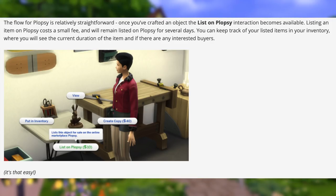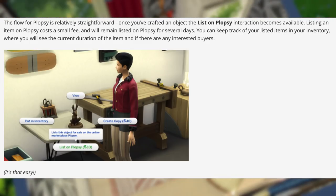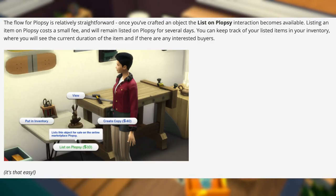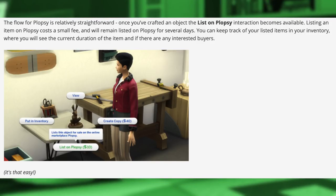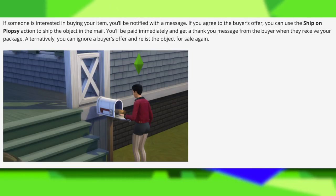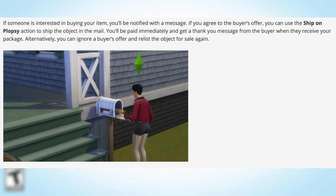The flow for Plopsy is relatively straightforward. Once you've crafted an object, the 'List on Plopsy' interaction becomes available. Listing an item on Plopsy costs a small fee and will remain listed for several days. You can keep track of your listed items in your inventory, where you will see the current duration of the listing and if there are any interested buyers. If someone is interested in buying your item, you'll be notified with a message. If you agree to the buyer's offer, you can use the 'Ship on Plopsy' action to ship the object in the mail. Alternatively, you can ignore a buyer's offer and relist the object for sale again.